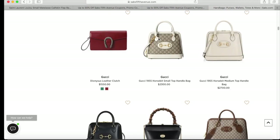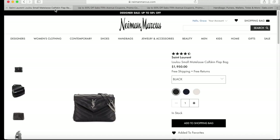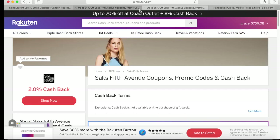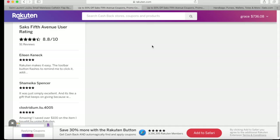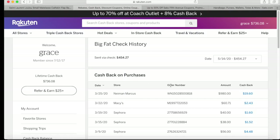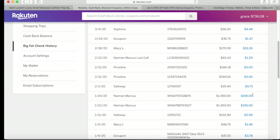I'll show you guys my recent purchase from neimanmarcus.com. I bought this purse which is one thousand nine hundred fifty dollars. It was on ten percent cashback, so my ten percent cashback from that purchase — one thousand nine hundred fifty dollars — I got a hundred and ninety-five dollars money back because they offered ten percent cashback during that time.